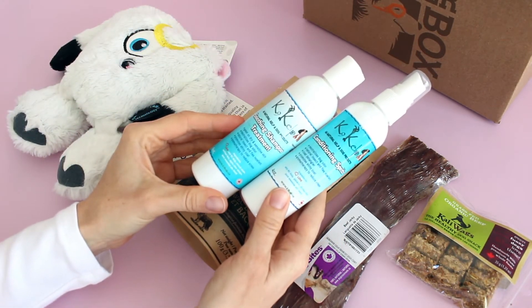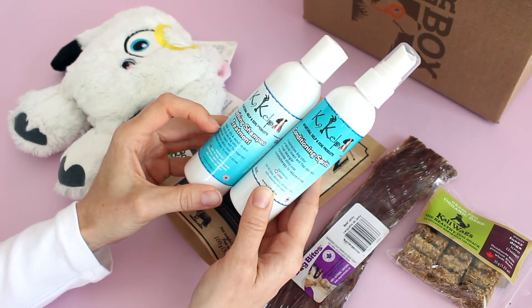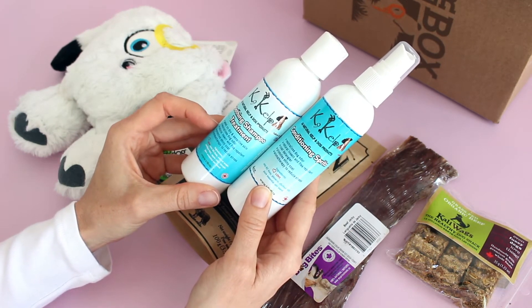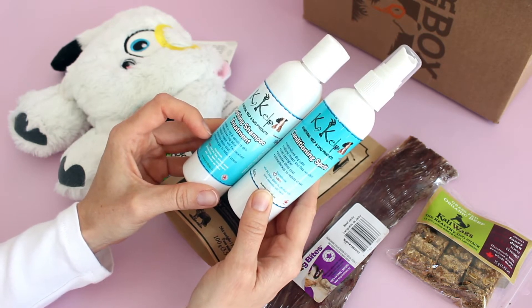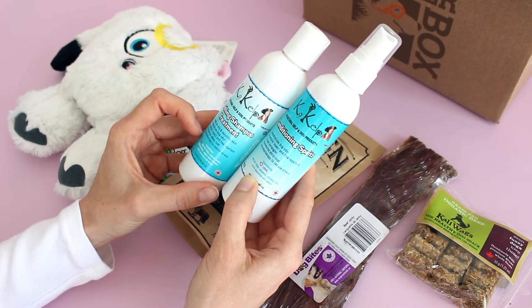I love receiving products like this. We've got a soothing shampoo treatment. It's great on dry and sensitive skin. It neutralizes dog odor, natural insect and flea repellent — that is awesome — promotes shiny coat, and aromatherapy to reduce stress. Oh my goodness, this is a great product.